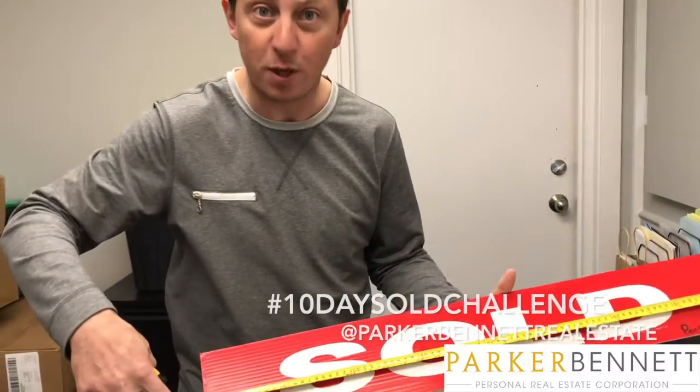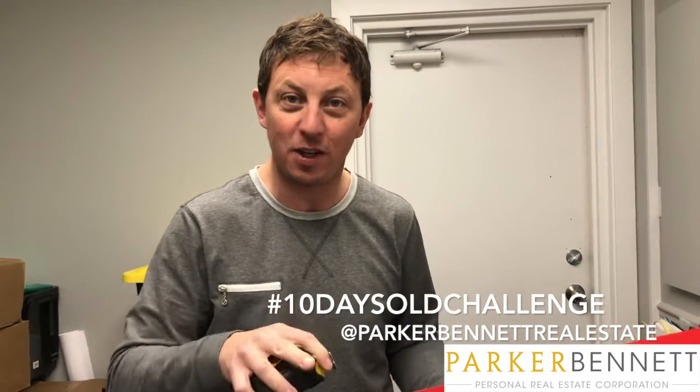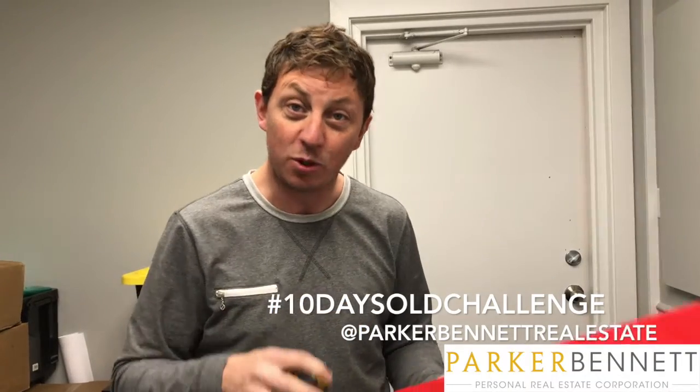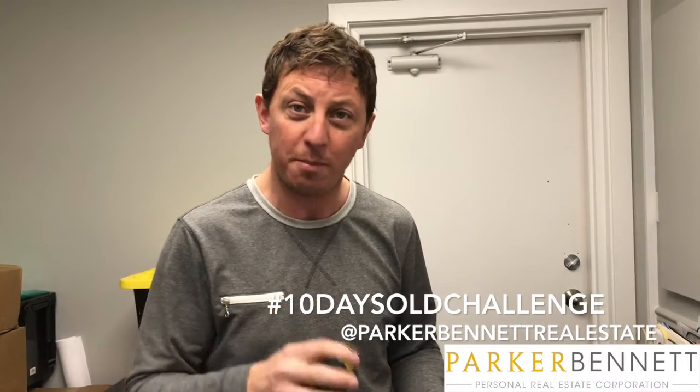It's the 10-day sold challenge for 1434 Lamar Drive in Barnhartville, and I really need your help. The buyer is sitting within your sphere of influence, so please share this video on Facebook at Parker Bennett Real Estate. 10-day sold challenge — let's get it done!